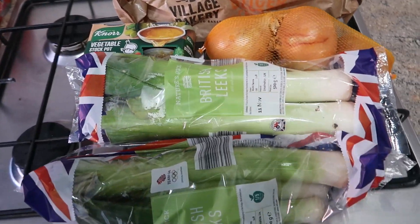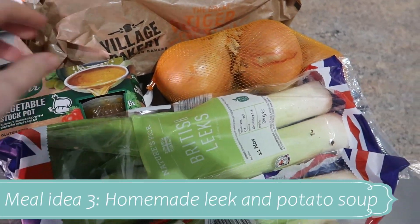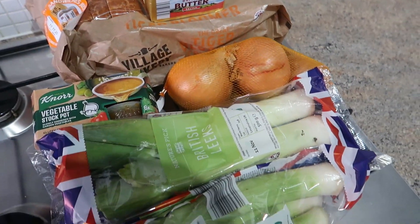Meal idea number three is homemade leek and potato soup. I've got about four or five leeks, some potatoes in the shed, some veggie stock, onions, tiger bread and butter.